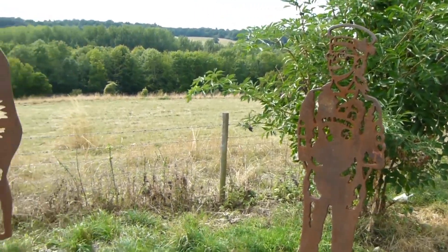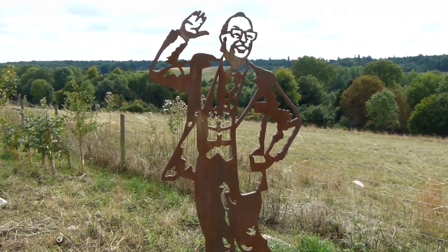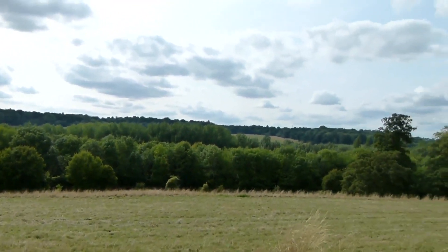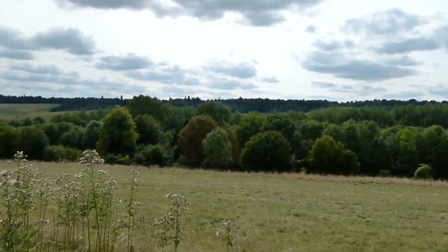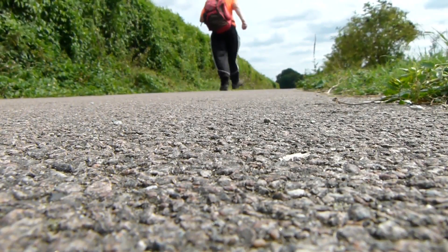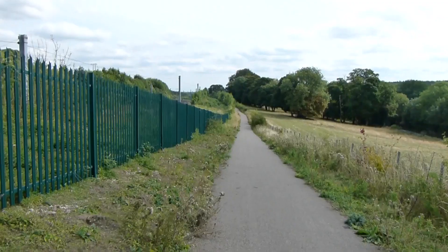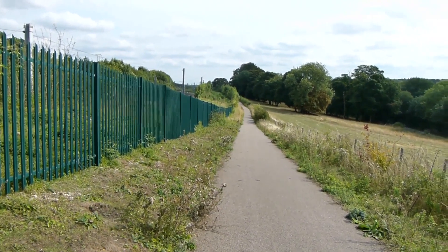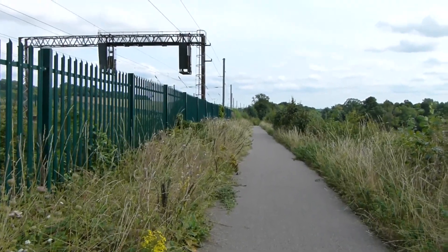Here are the statues of Eric Morecambe, who lived in Harpenden. And really for the first time today, over to the right there are some decent views. Later the path runs gently downhill and it's right beside the Midland Main Line Railway, with the road a bit further away over to the right. The continuing Lee Valley Walk.